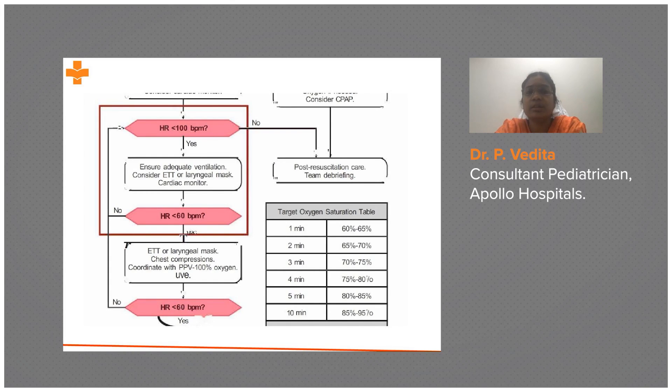Here, a cardiac monitor is a must. As per NRP, it is now a must. However, in limited settings where it is not available, we can use alternative methods.